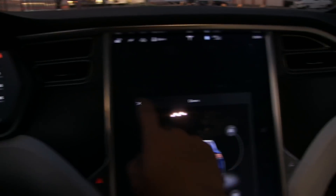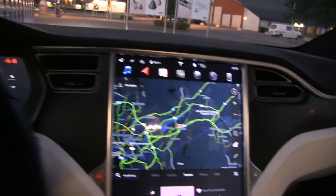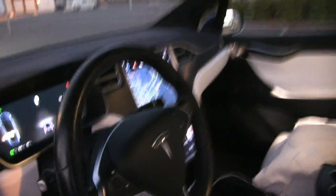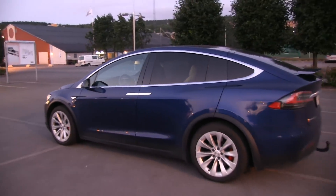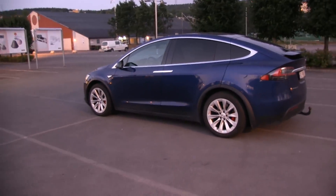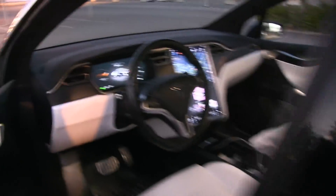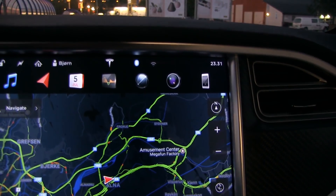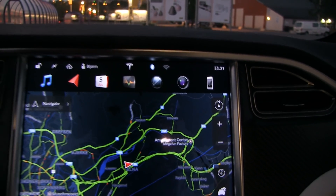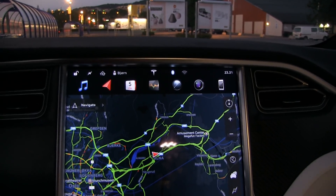Let's see what happens if you exit the car. Close the door, pretend we left the car, lock the car. Then we come back, open the door, get in — and boom, we are connected to the Wi-Fi again. So it will connect to the Wi-Fi every time we are parked.